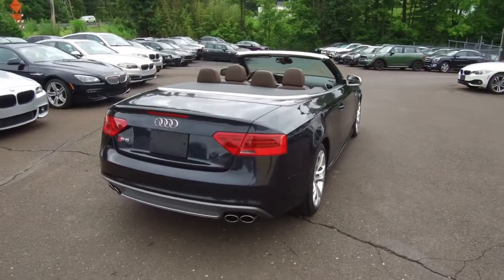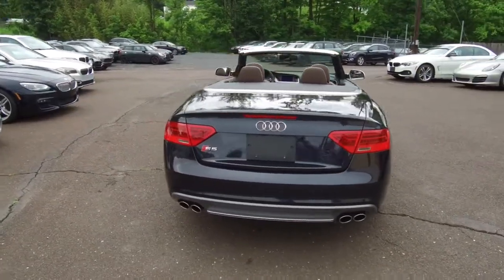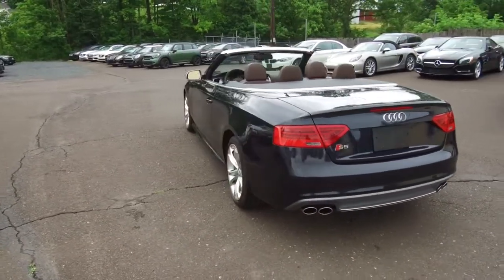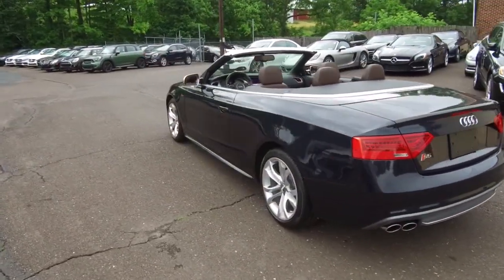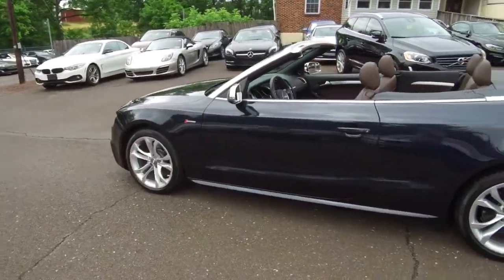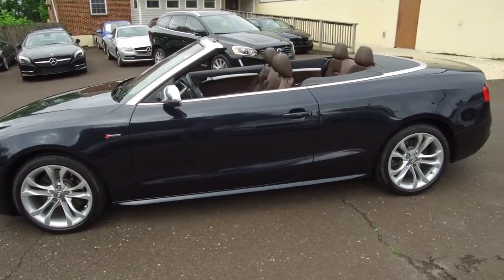This one's got nice equipment. It's got cooled seats, which is pretty rare in an S5, heated seats, navigation, backup camera, and a banging Bose sound system. It's got blind spot assist, which Audi calls side assist, xenon headlamps, and keyless go. Really nice equipment.